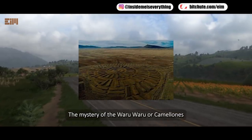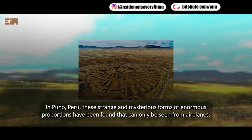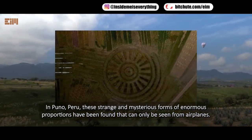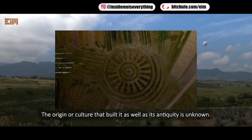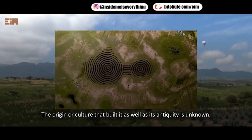The mystery of the Waruwaru, or Camelones. In Puno, Peru, strange and mysterious forms of enormous proportions have been found that can only be seen from airplanes. The origin, or culture that built them, as well as their antiquity, is unknown.